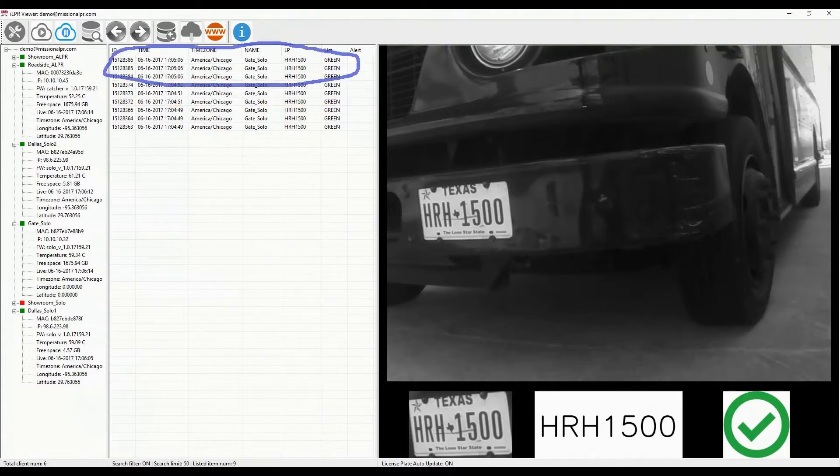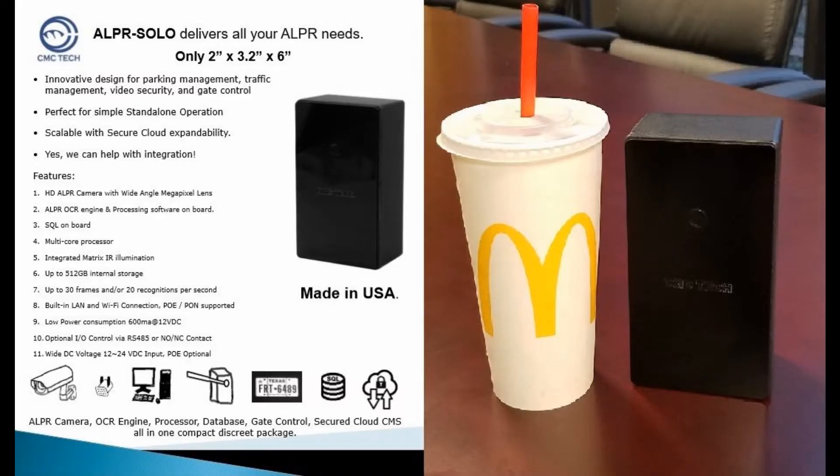One thing I must mention is that the Solo is a complete ALPR system. It's only 2x3x6 inches in size — about the same size as a medium drink. It's completely standalone, meaning it can work by itself without additional hardware or software. The internet is only required when you need to download the information or update the red or green list.